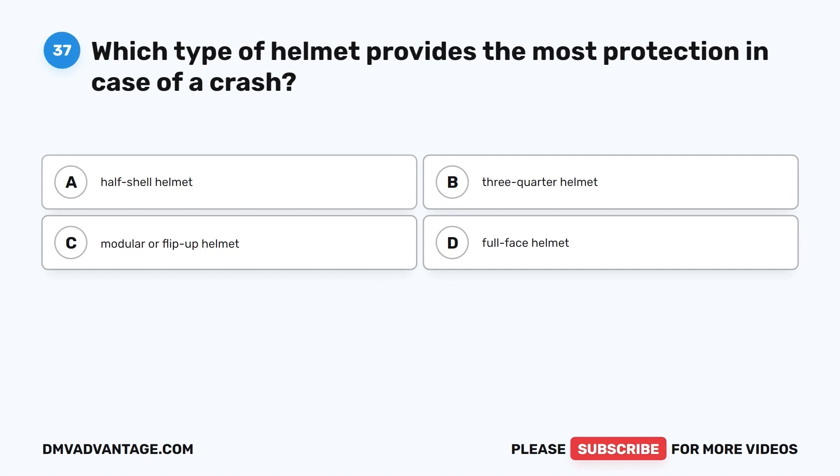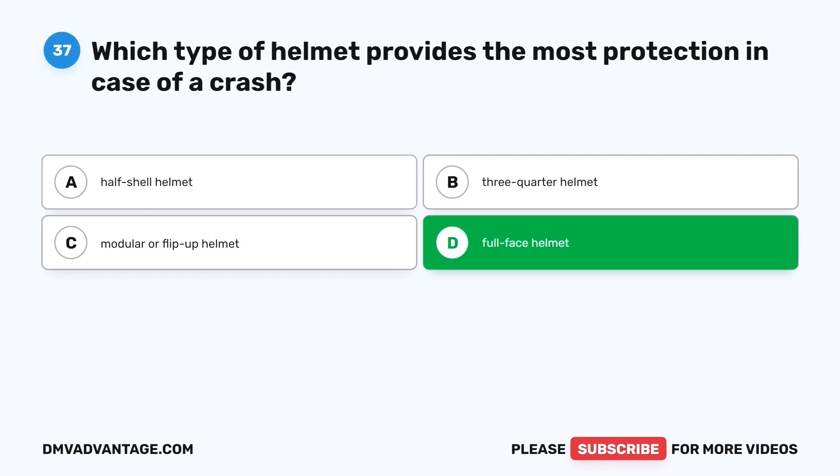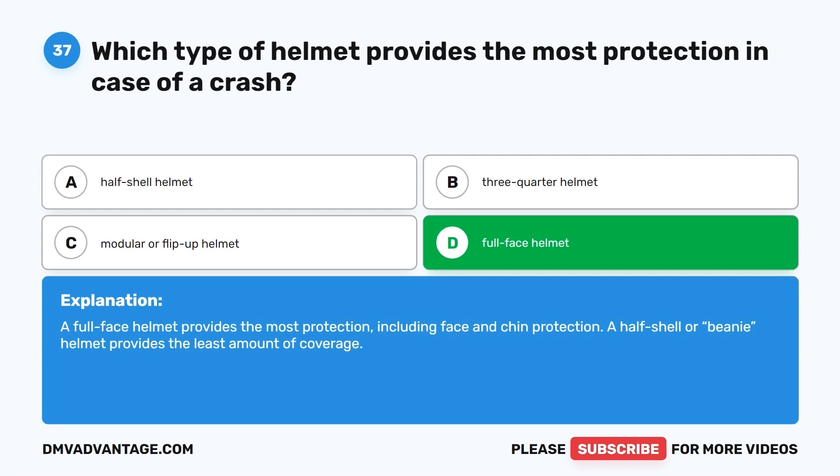Question 37. Which type of helmet provides the most protection in case of a crash? A. Half shell helmet. B. Three-quarter helmet. C. Modular or flip-up helmet. D. Full face helmet. The correct answer is D, full face helmet. A full face helmet provides the most protection, including face and chin protection. A half shell or beanie helmet provides the least amount of coverage.